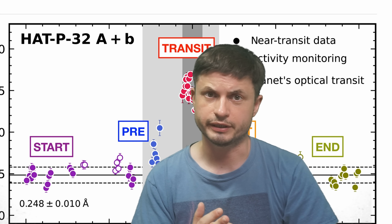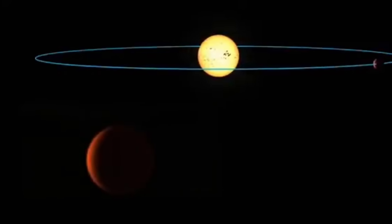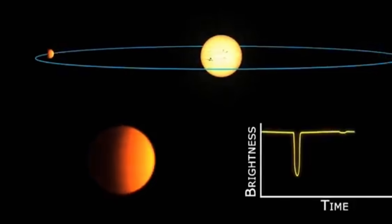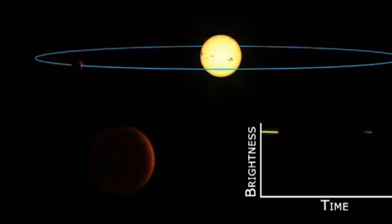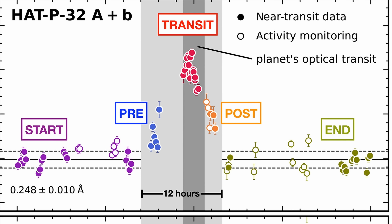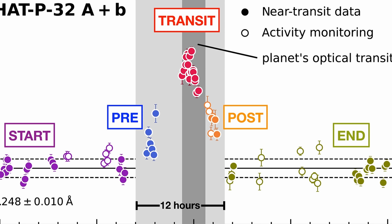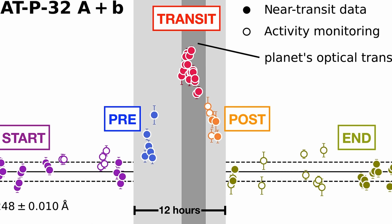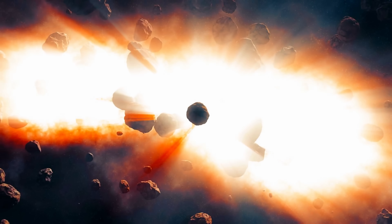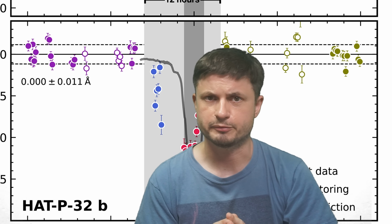It's important to understand how the scientists discovered this. Once again, it was because of the transits observable from Earth. As the planet passes in front of the star, scientists can observe various changes in starlight as it interacts with various gas. Even before and after the transit, some of the starlight seems to interact with some kind of gas for a period of about 12 hours in total. This implies a really large cloud emitted from both directions from the planet — in this case, a cloud of helium very likely coming from the planetary atmosphere.